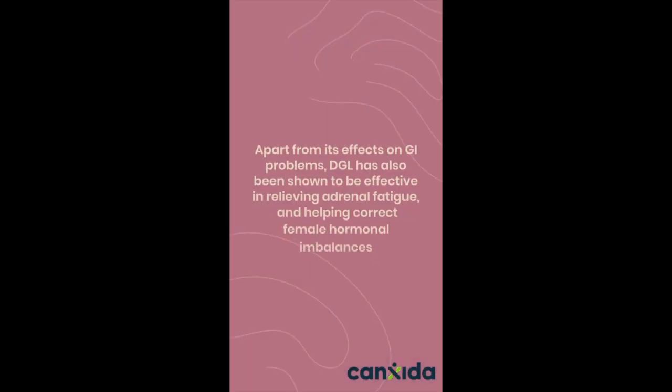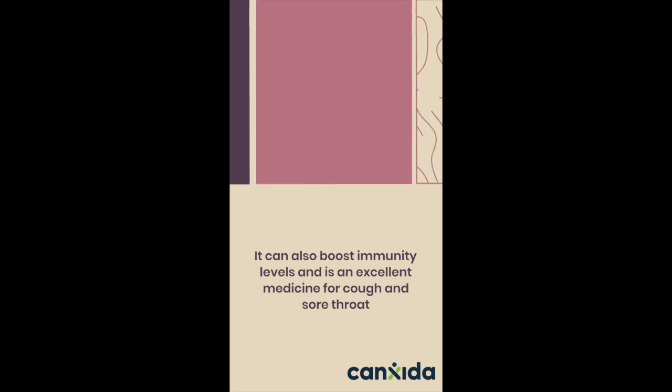Apart from its effects on GI problems, DGL has also been shown to be effective in relieving adrenal fatigue and helping correct female hormonal imbalances. It can also boost immunity levels and is an excellent remedy for cough and sore throat.